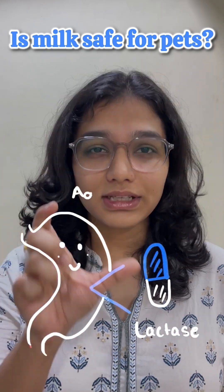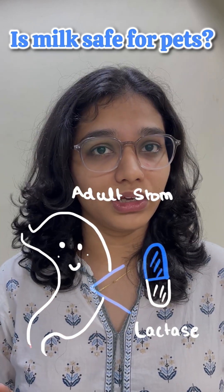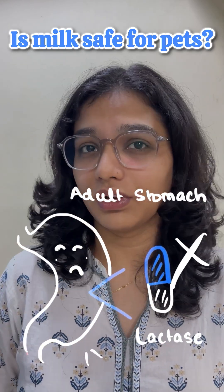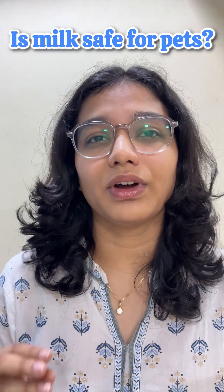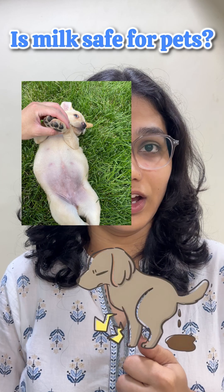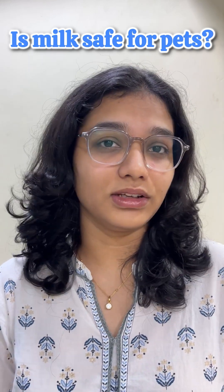But as they grow, this enzyme reduces in quantity, which makes digesting that exact same milk a little difficult for their tummies. Because of the presence of undigested milk in their stomach, issues like bloat, diarrhea, and gas can be seen in your pets.